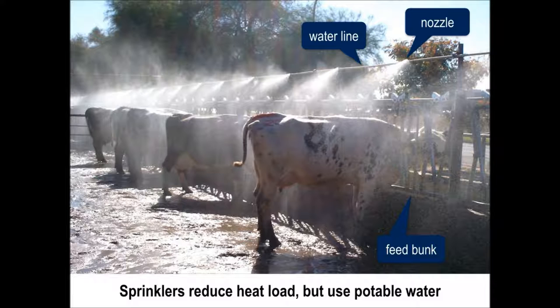A sustainability concern about sprinklers is that they use potable water, an increasingly scarce resource. However, little experimental work has been done to determine how much water is needed for cooling cows in this manner.